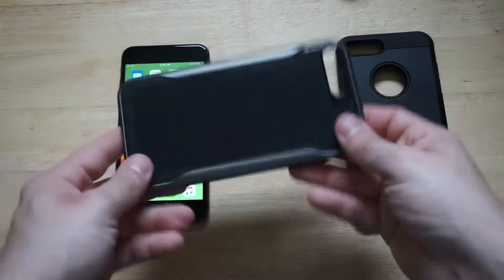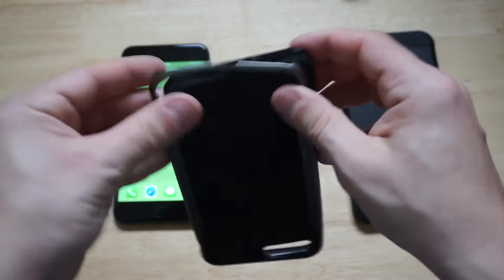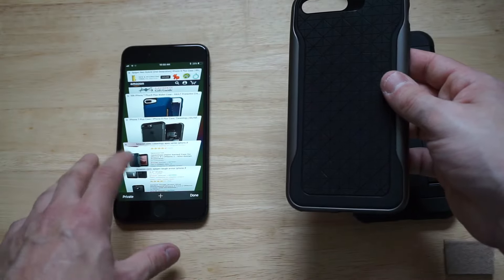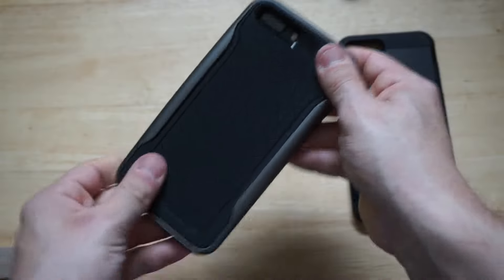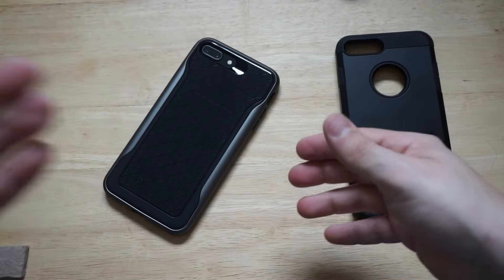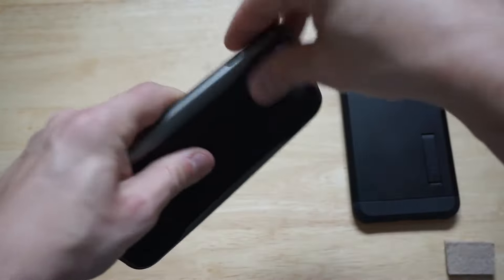The next case is kind of like a hidden gem — it's the Apex series, another Caseology case. It's got a really cool design and is a removable bumper case as well. It comes in around five different colors and sells for around $13 to $14. It doesn't have a ton of reviews, but it's very fashionable and stylish with a really cool cutout pattern design. It feels really nice to hold and will give you good protection for well under $20.